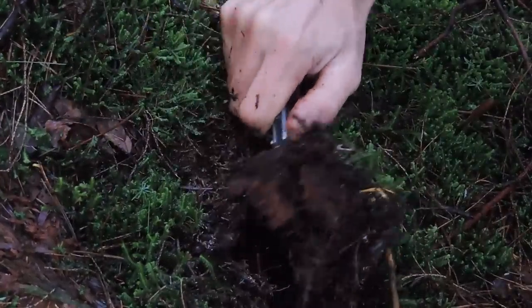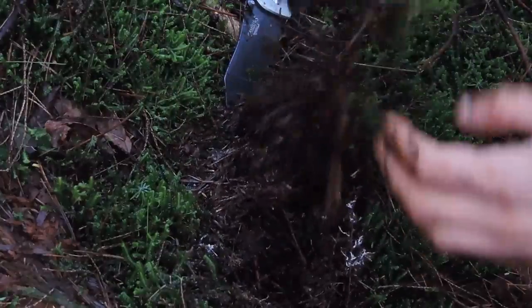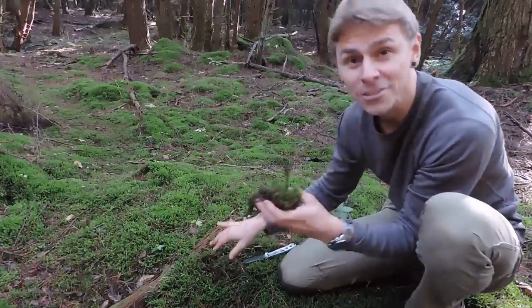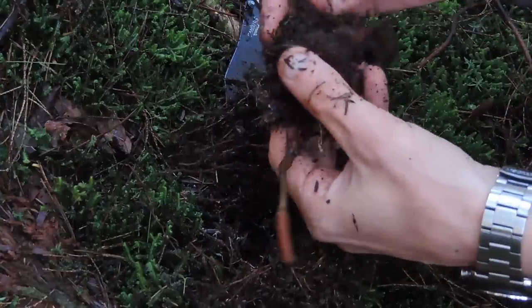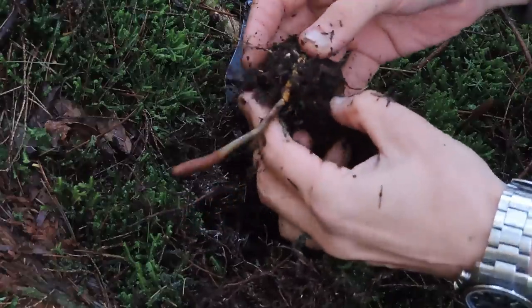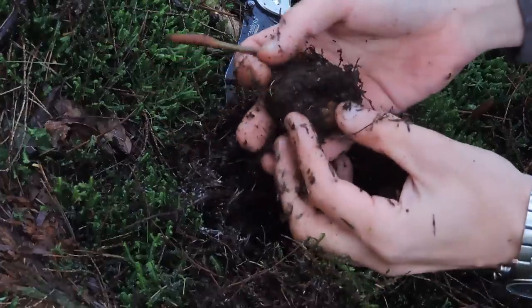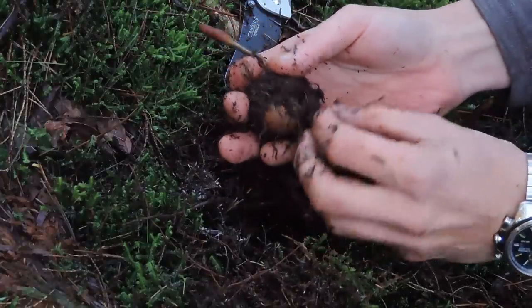I'm a couple of inches down — I've got a lot of material here, so hopefully there's a deer truffle underneath. And there it is — a deer truffle! Still kind of dirty, a lot of dirt caked onto it. You can see it's directly attached to the golden thread fungus via these gold threads, these rhizomorphs. This Elaphomyces deer truffle is very firm, very hard, and very dirty.